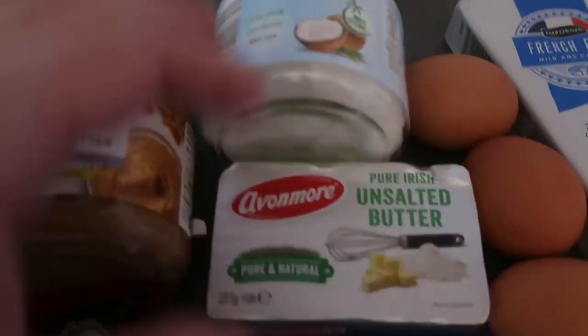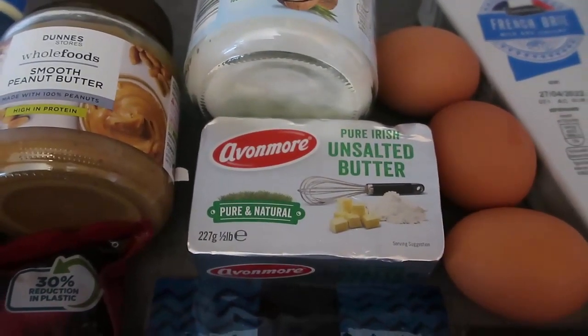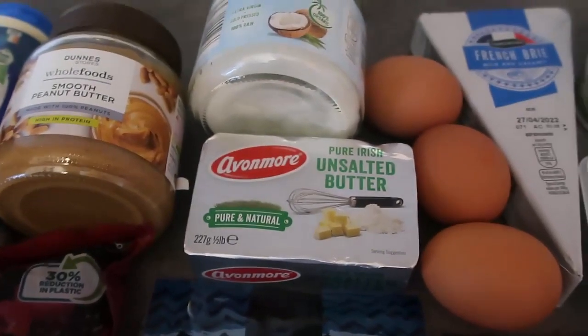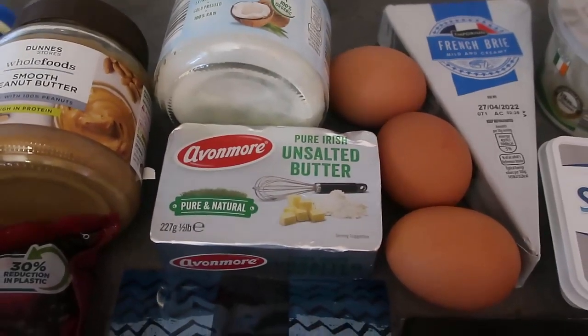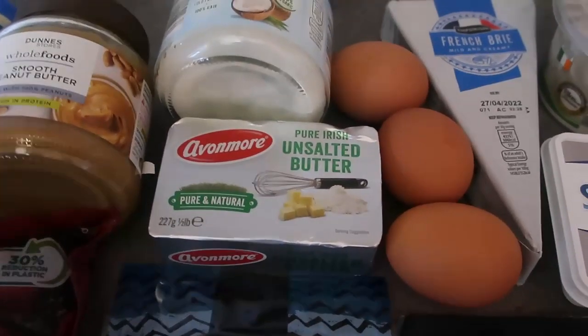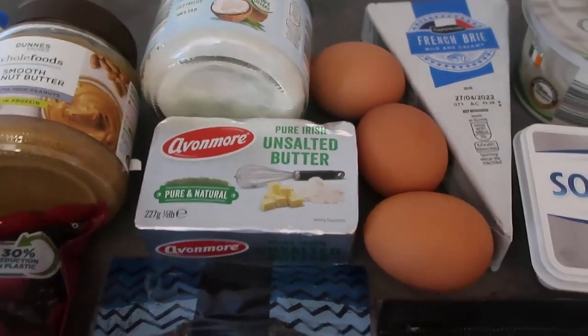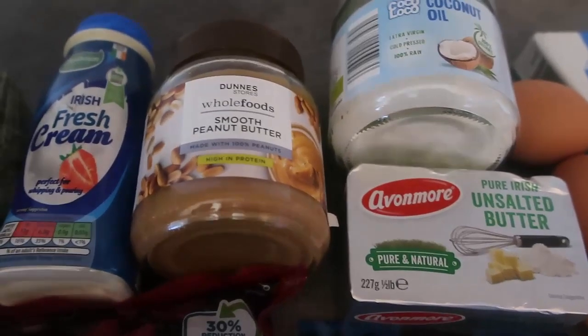I've got coconut oil that I cook with and also butter, which finds its way into baked treats. I've got unsalted and salted butter — you might prefer to use olive oil or MCT oil. Keeping oils and cooking with them is important, as I've mentioned a few times: fat keeps you fuller, makes meals tasty and really filling.